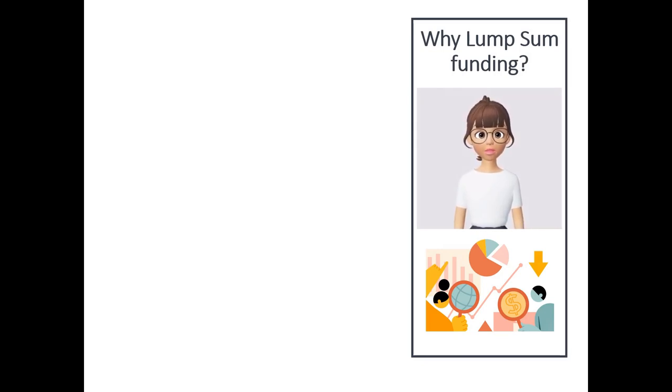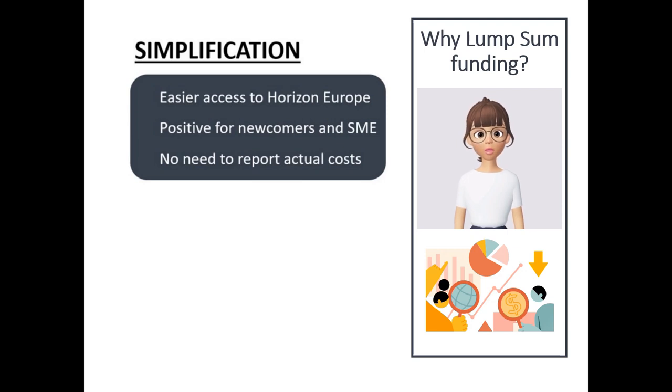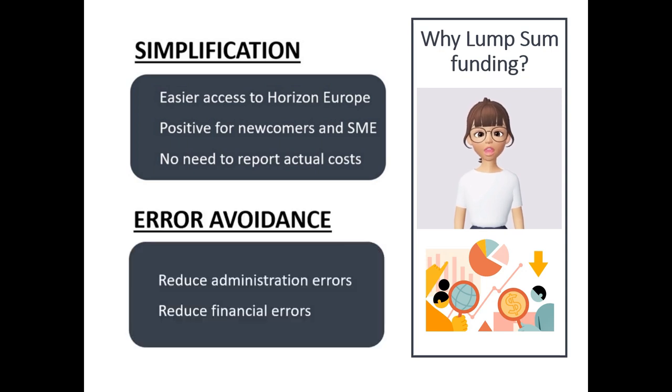Lump Sum in Horizon Europe is the new funding model that the Commission plans to implement and increase its use during the following work programs. It consists of paying Lump Sum instead of actual costs. Two main aspects justify a wider use of Lump Sum: the first one is simplification, which is positive for everyone but especially for newcomers and SMEs. The second one is to reduce administrative and financial errors as actual cost reporting is removed.